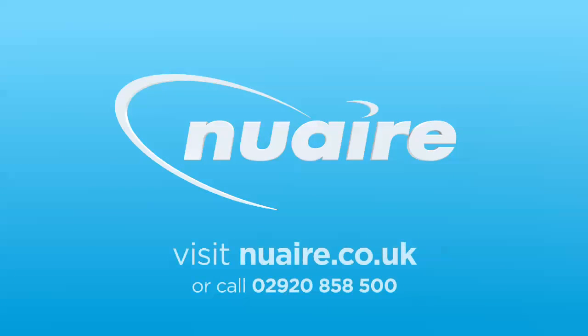Find out how DryMaster Eco can solve condensation dampness, improve air quality and save you money at newair.co.uk or call 02920 858 500.